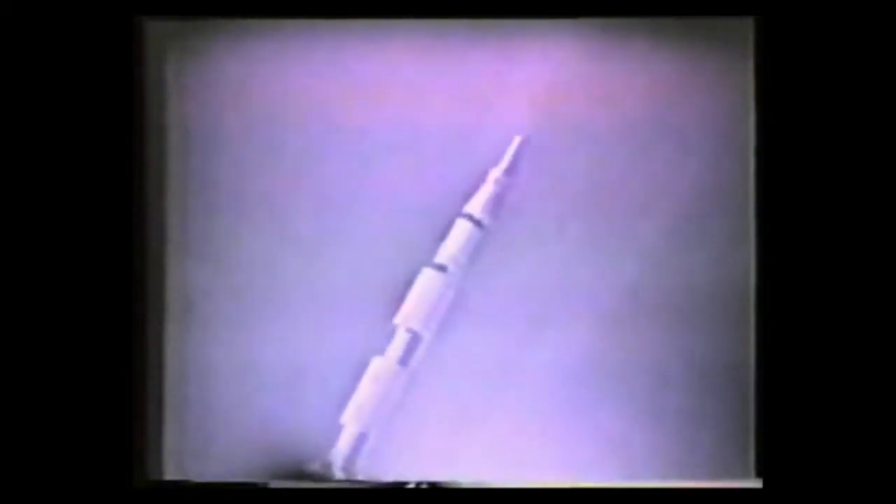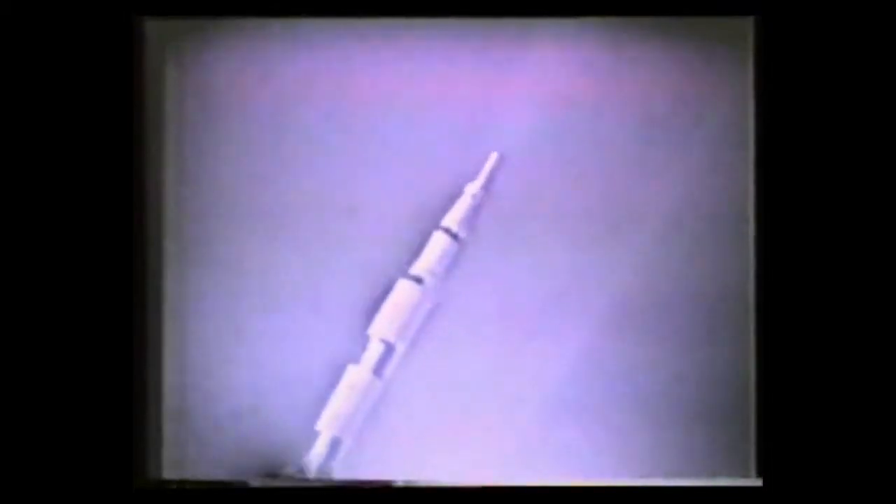Cabin pressure coming down, adjusting from sea level to a space environment. We have a remote camera working. Status check in mission control coming up — all greens on the flight director's console in Houston, everything looks good here on the ground. One minute, 19 seconds — coming up on period of maximum aerodynamic pressure on the vehicle.